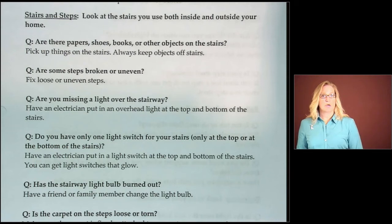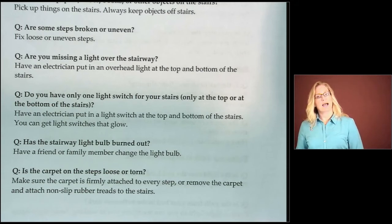Are there papers, shoes, books, umbrella stands, or other objects on the stairs? Pick these things up and keep them off the stairs — any type of clutter on stairs can significantly increase your risk of falling. Are there broken steps, uneven steps, or disrepaired wooden steps? Fix those loose or uneven steps, and have a qualified contractor come in to help you. How about lighting? Are you missing a light over the stairway? Have an electrician put in a light at the top and bottom of the stairs with light switches at both areas — lighting on stairs is very important.